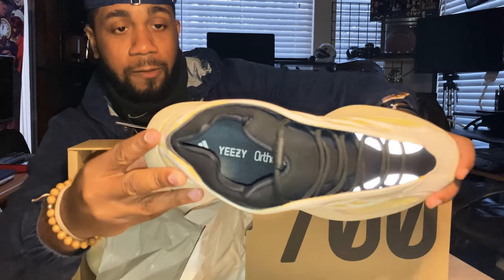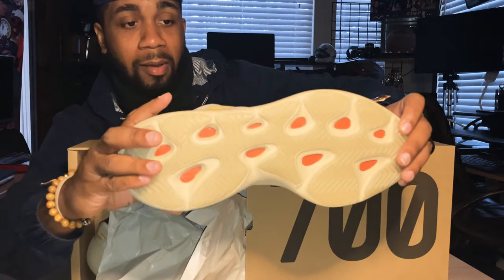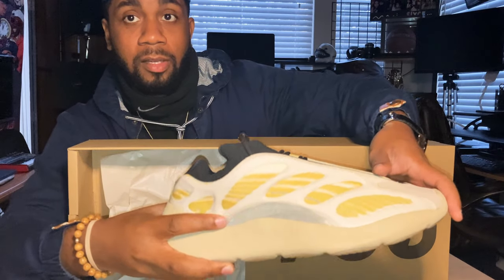Here's a look at the inside — I don't know if you can see the inside — and here's a look at the bottom. These are really fresh. Let's pull out the other ones.